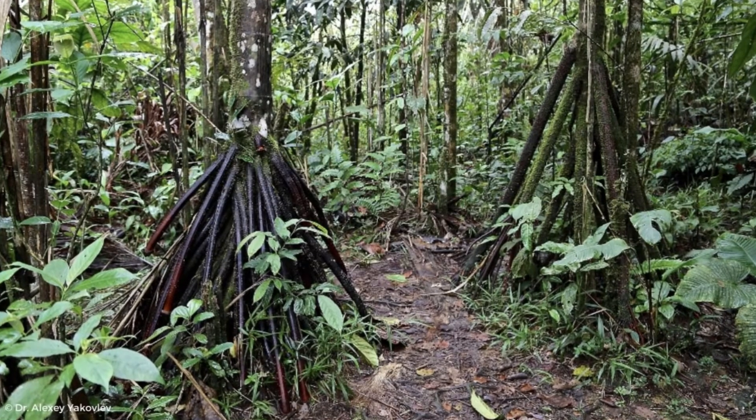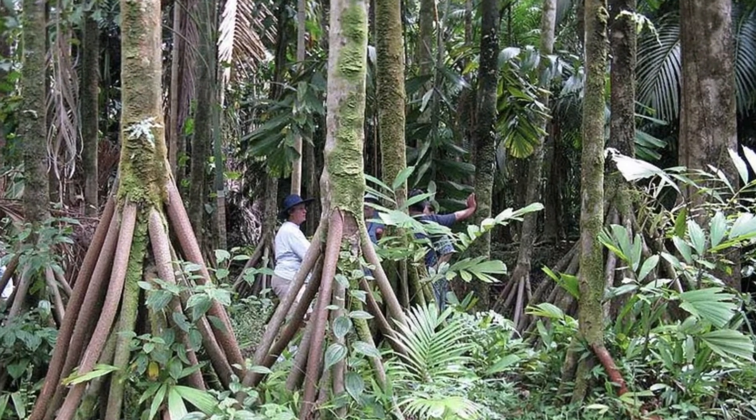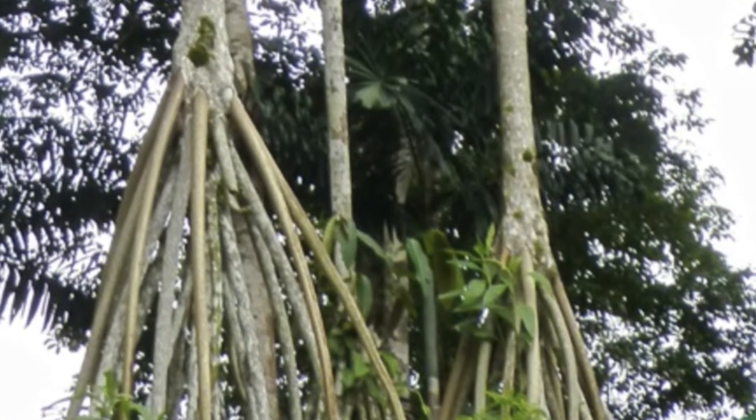The walking palm, or Socratea exorrhiza, has stilt roots that allow it to walk towards sunlight. Over time, it can move several feet to find the best light conditions. Imagine if trees could just up and move to a better spot.